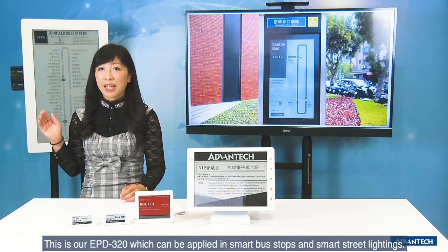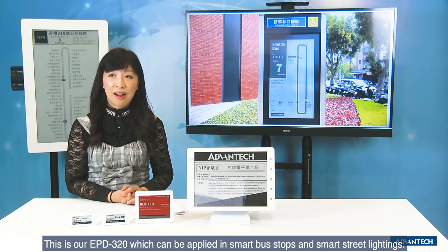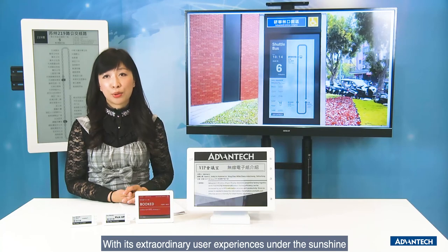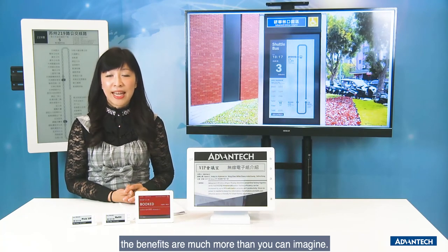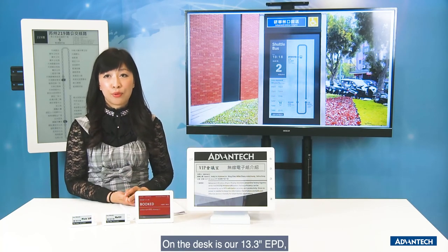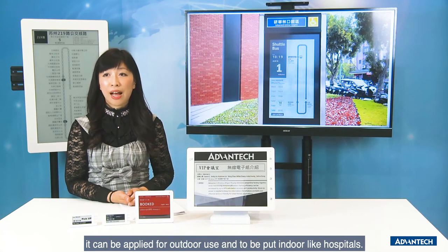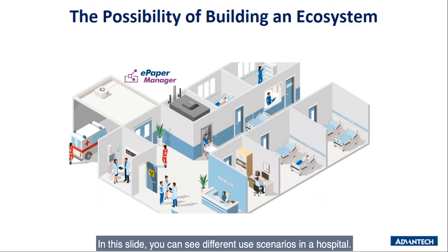This is our EPD-320, which you can apply in smart bus stops and smart lighting. It delivers an extraordinary user experience under sunshine with no electricity construction required on the road — the total cost saving and benefit is much more than you can imagine. On the desk is our EPD-32, which can apply for outdoor as well as indoor bedside use in hospitals. You can see EPD in different hospital scenarios, which is a big leap in technology right now.